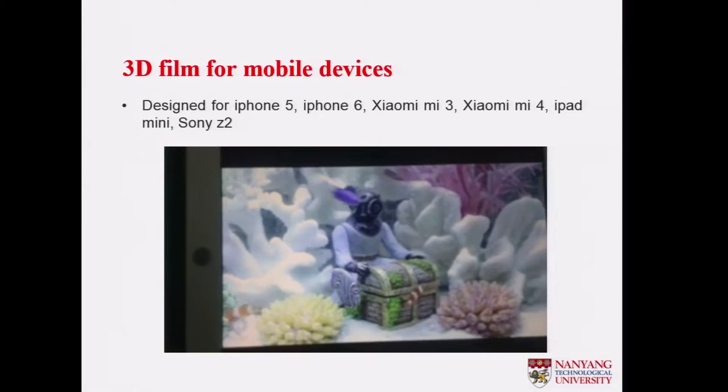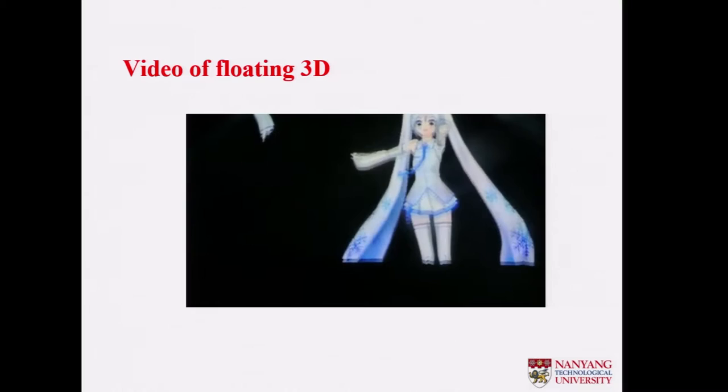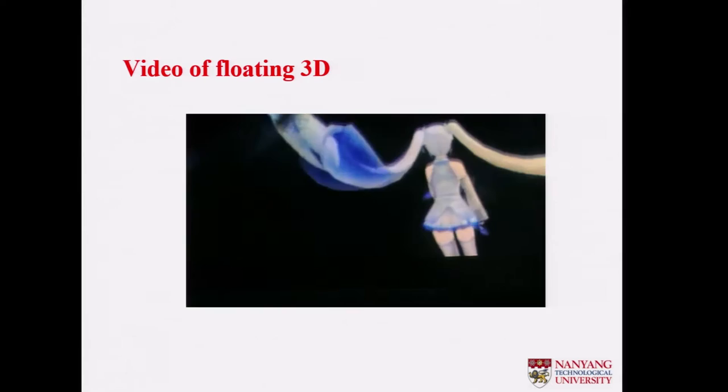Making use of that, we make some very simple optics. Students tried to make a floating 3D display — basically you look at the display from the front, and you steer it from the side to see the side image of a dancer, and then go back to see the back. So it's a 360-degree, all-around view.